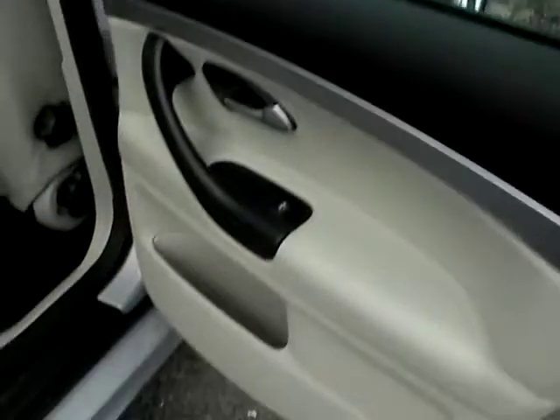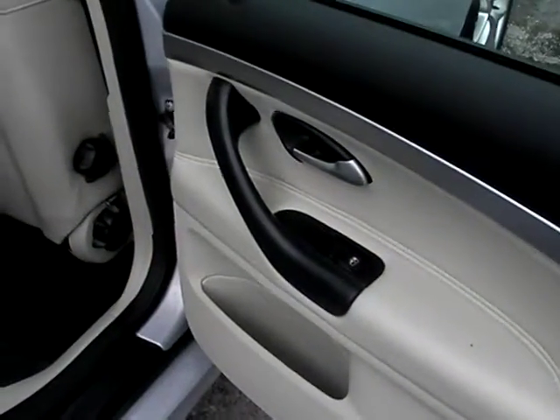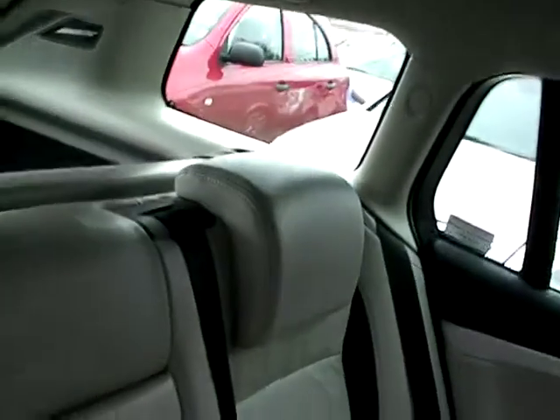At the rear of the car, there are electric windows and three seats.